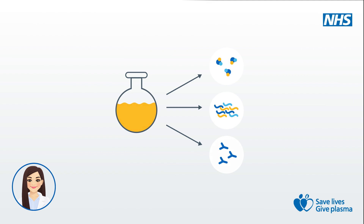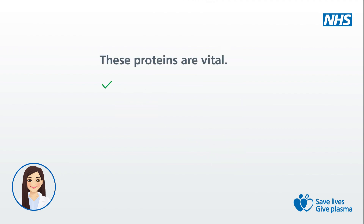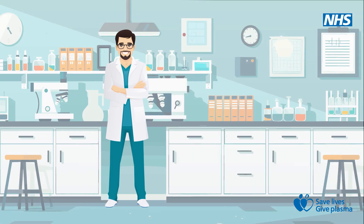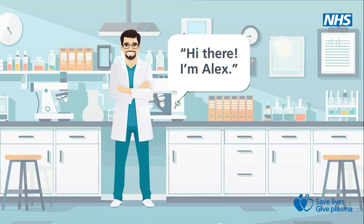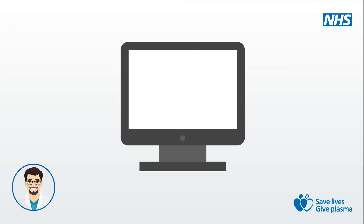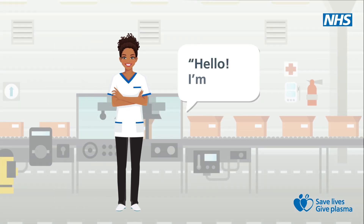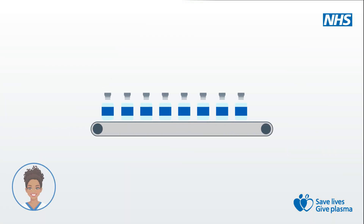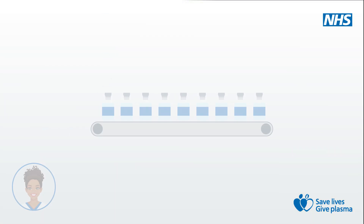These proteins are vital as they fight infections, treat diseases and are the key ingredients in many life-saving treatments. Hi there, I'm Alex. I make sure that after processing, every plasma batch undergoes rigorous testing to ensure the medicines are safe for patients. Hello, I'm Olivia. I make sure every bottle of plasma medicine is labelled and packaged perfectly for those who need it.